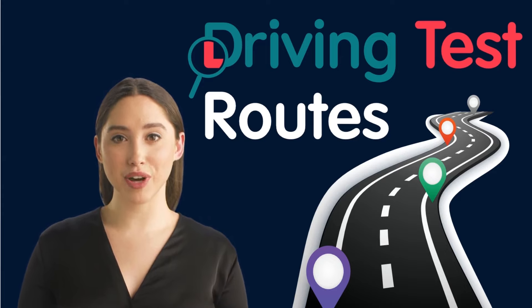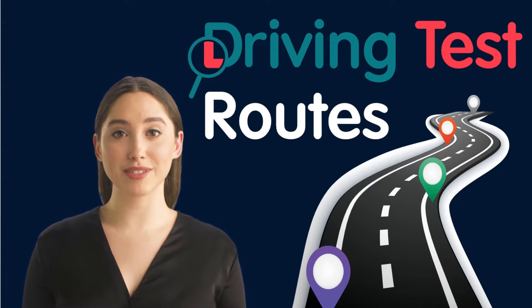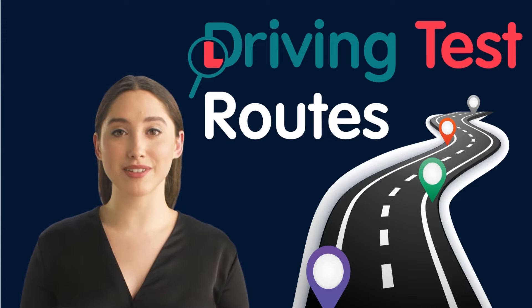In conclusion, using driving test routes to practice on while learning to drive can be incredibly beneficial. By building your skills and knowledge, boosting your confidence and preparing you for your actual driving test, practicing on test routes can help you become a safer and more confident driver. Thank you for listening, and good luck with your driving test.